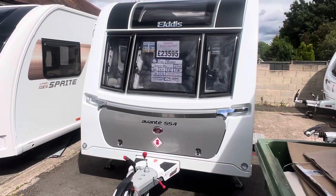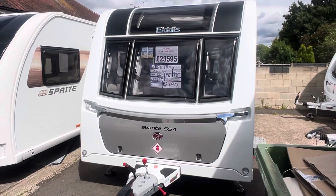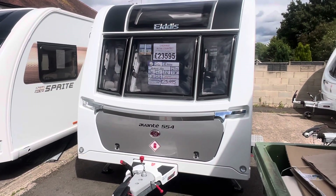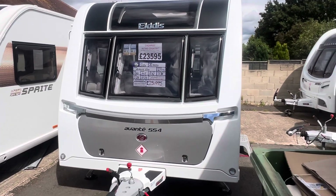Hi guys and welcome to another YouTube video from Burton Caravan Centre here in Burton-upon-Trent. My name is Marcus, I'm on the sales team here at our Burton branch and today I'm going to be taking you for a tour around one of our latest arrivals.